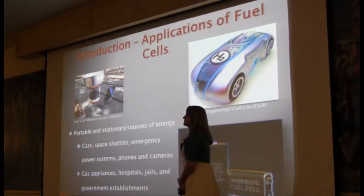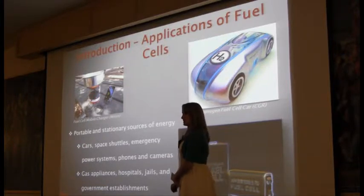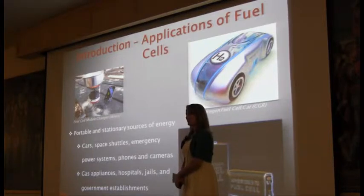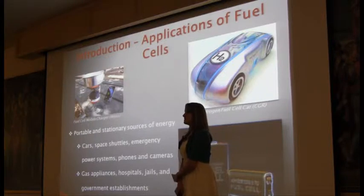Fuel cells can be used in a variety of different ways, both portable and stationary. Some of the applications include mobile chargers. This is important in this world because we have a lot of mobile devices and like to move around free of electrical cords. Another application is a hydrogen car.